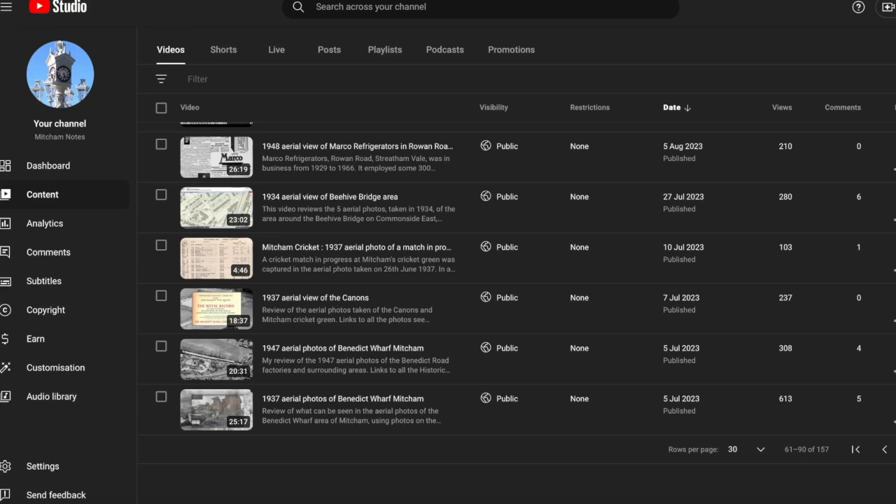Welcome to Mitcham Notes. Today's video will be about bomb damage to houses in Maldon Road and Maldon Gardens in 1940.